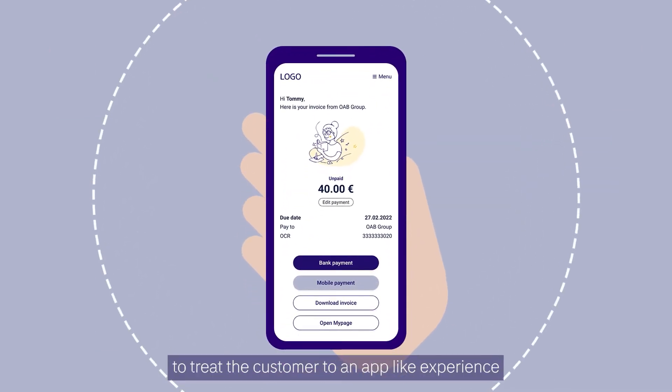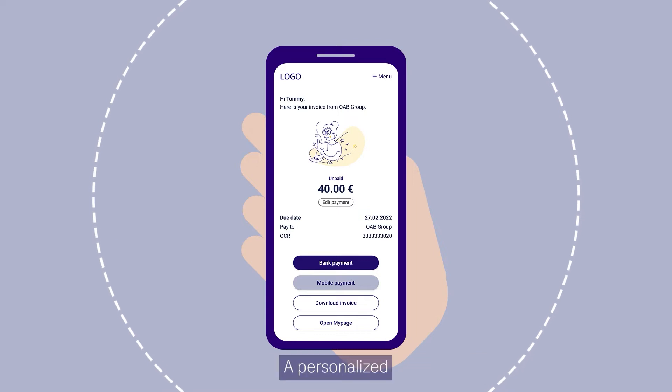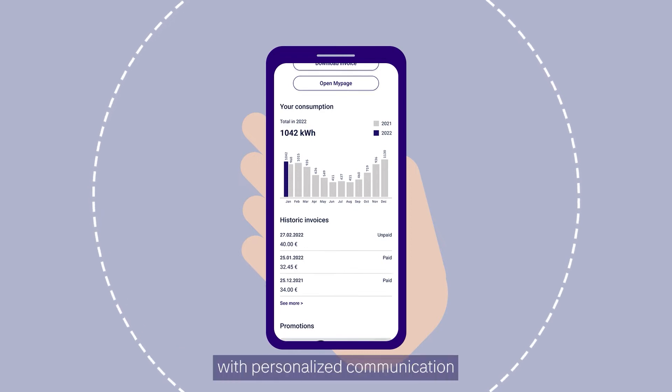Wouldn't it be great to treat the customer to an app-like experience without making them download anything? A personalized landing page that contains more than the main purpose of your communication — reach your customers with personalized communication.